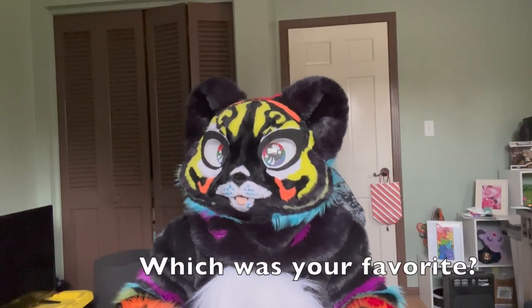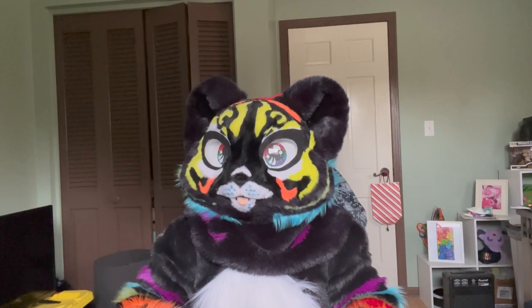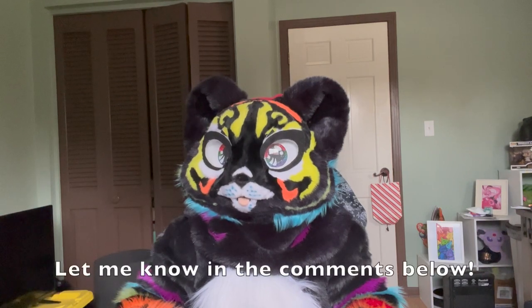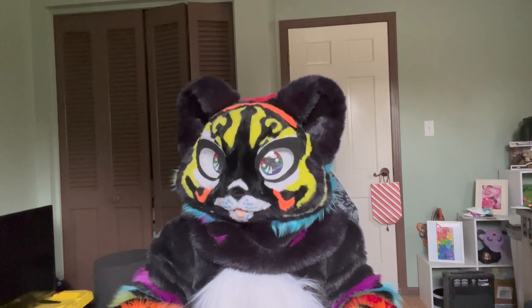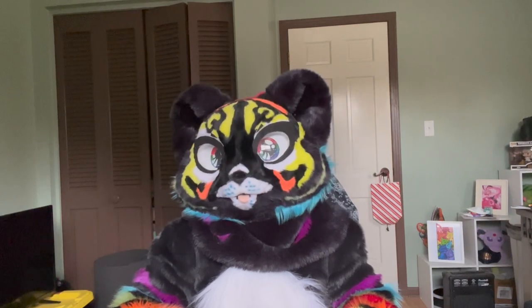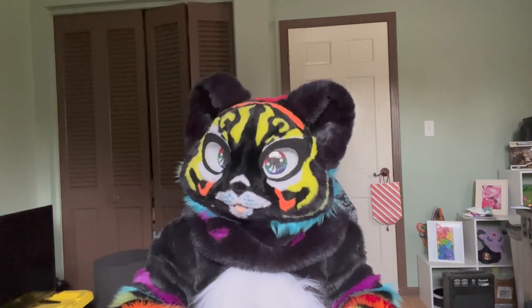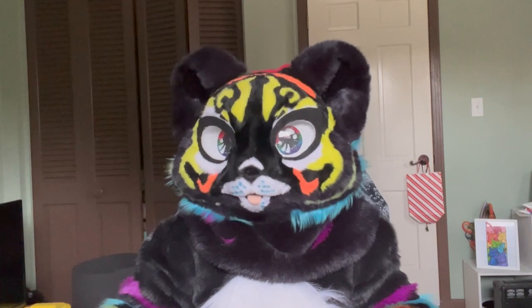So those are my 10 fursuit designs that I think we should see more of. Do you agree with my list, or do you think there are others that should have been included? Let me know in the comments below. I love hearing people's interpretations and opinions on what they want to see more of in the fandom. This is just my list and not a hard and fast rule — just some that I think there should be more of.